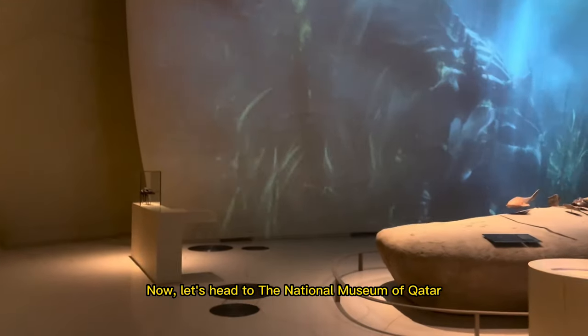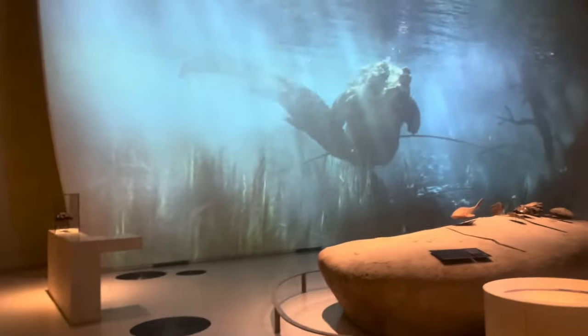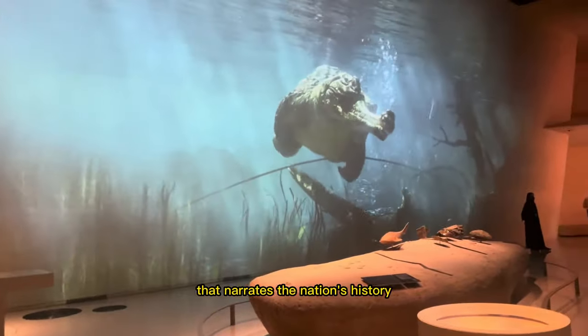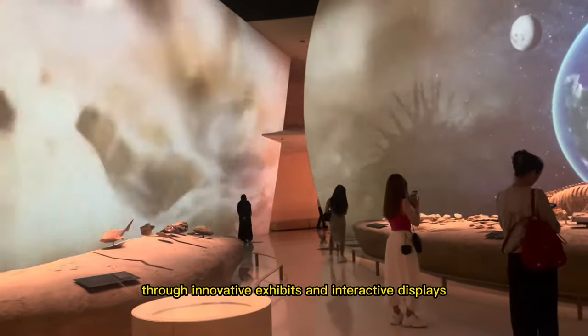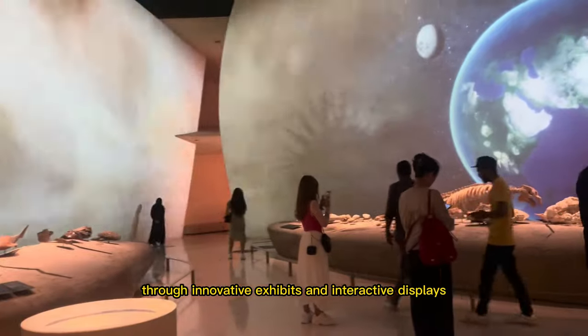Now, let's head to the National Museum of Qatar, a modern architectural marvel that narrates the nation's history and cultural heritage through innovative exhibits and interactive displays.